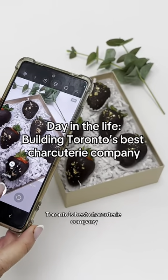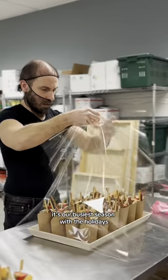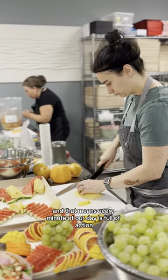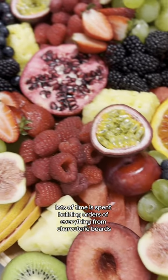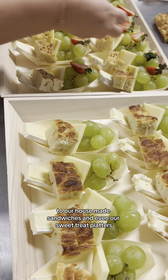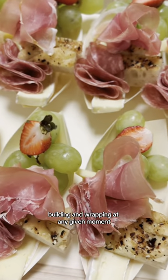Here's a look at the day in the life of building Toronto's best charcuterie company, Olive and Fig. It's our busiest season with the holidays, and that means every minute of our day is full of action inside the kitchen and out. Lots of time is spent building orders of everything from charcuterie boards to our house-made sandwiches and even our sweet treat platters. You'll see chopping, slicing, folding, building, and wrapping at any given moment.